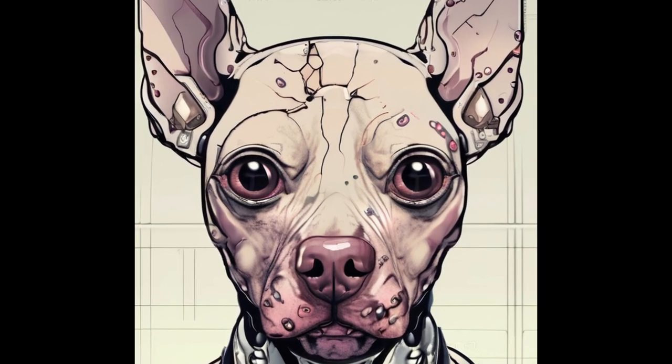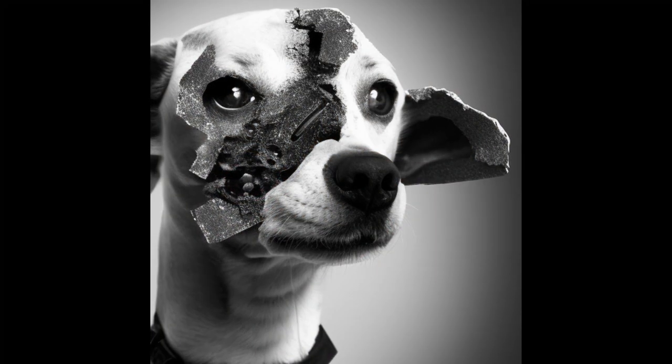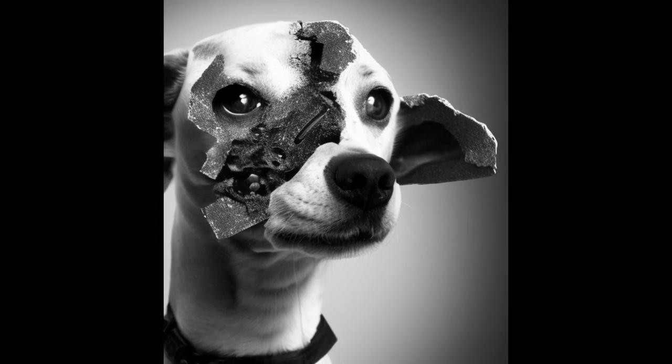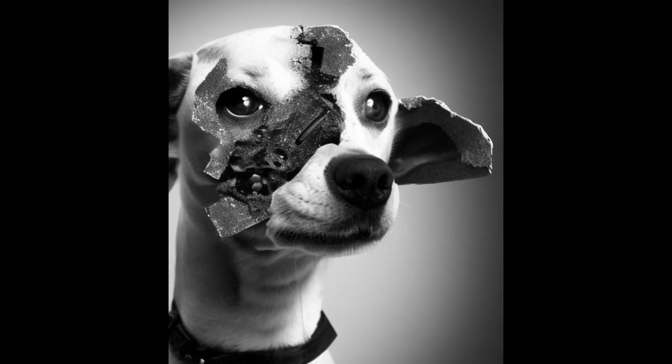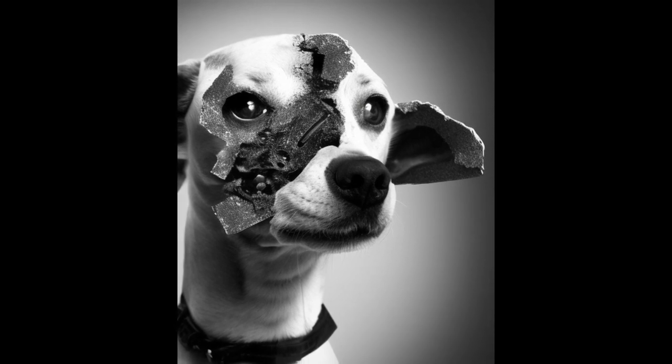End Log. History: SCP-1991 was recovered by a Foundation agent following reports of a monster scavenging from dumpsters — [Data expunged] — a small town — [Data expunged]. Cover story regarding vagrants planted.